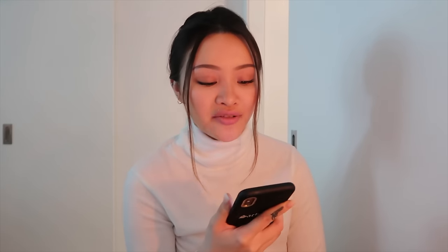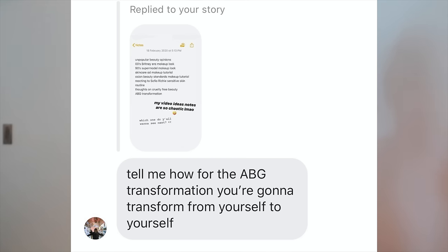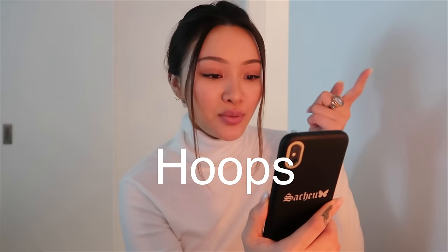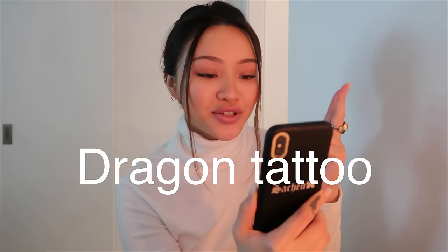I asked on Instagram what I would need for this transformation and this is the list y'all gave me. By the way, when I mentioned I was going to do this ABG transformation, some of y'all were like 'how are you going to transform into an ABG, you're going to go from yourself to yourself.' So here's the list: boba — very important — hoops, I have that; dragon tattoo, I don't have that but I ordered a fake one on Amazon.